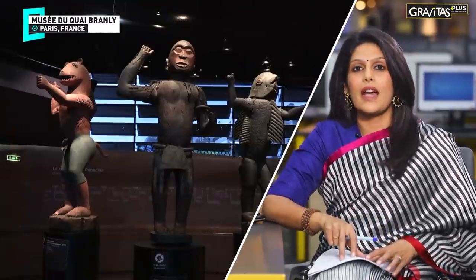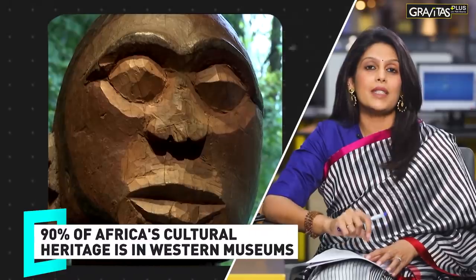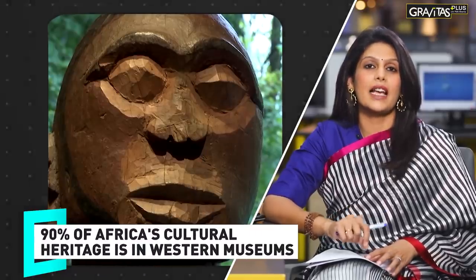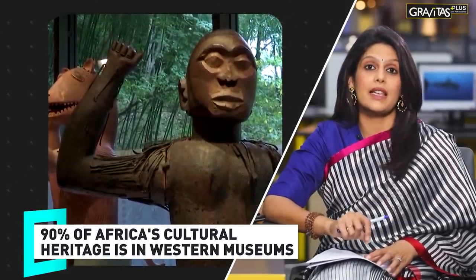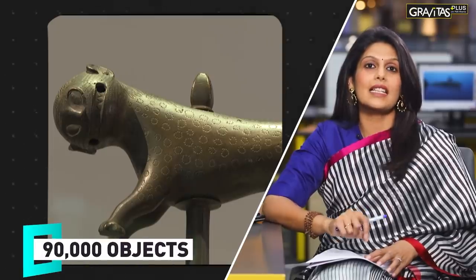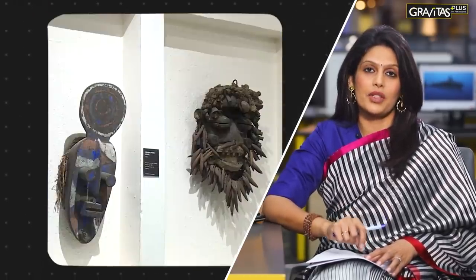Most of these artifacts are from Africa and Asia. In 2018, the French government commissioned a report, and nearly 90 percent of Africa's cultural heritage was found to be held by museums and institutions outside of Africa. France alone has 90,000 such stolen objects.